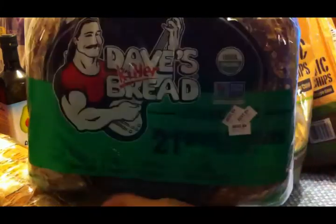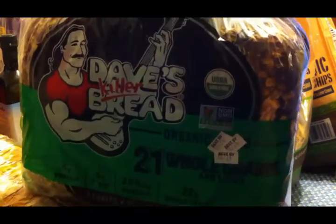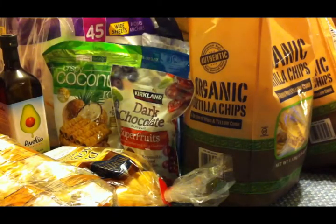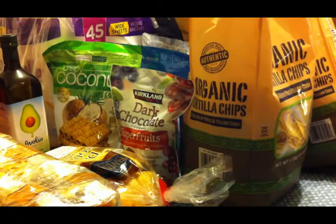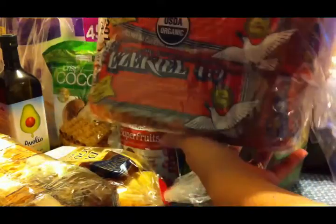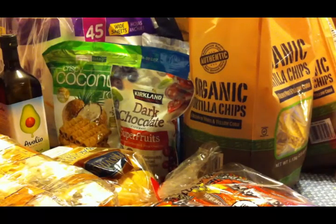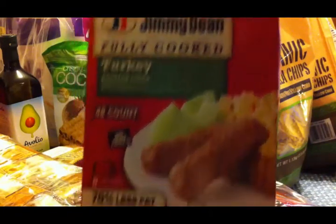We got our Yummy Dave Spread that we always get — we look forward to getting this every time. And we got our French fries that we always get; these are the best French fries ever. I got my normal Ezekiel bread — I eat this because it's low carb and I am trying to do low carb, even though it's very challenging. And then the last thing we got at Costco was some Jimmy Dean fully cooked turkey sausage links.